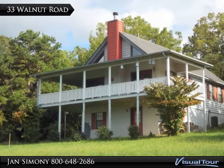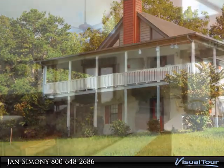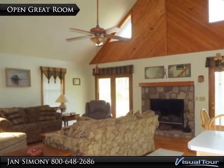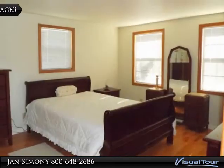Country setting with an almost farmhouse feel, but just minutes to town in Blairsville. This open and spacious 2 bedroom, 2 bath home overlooks Lake Notley with non-obstructed views. Wrap around covered porches and an open great room.